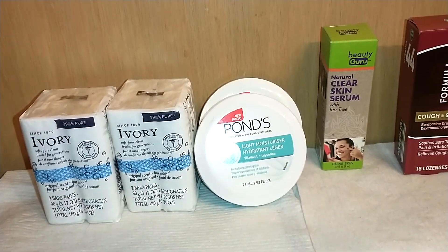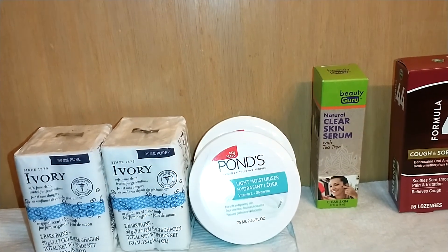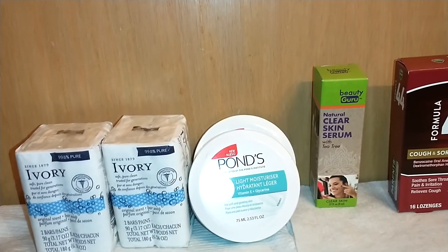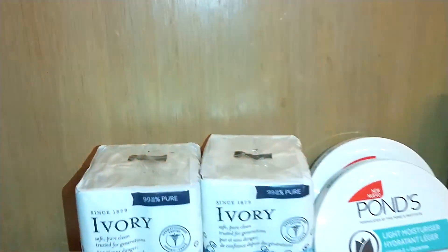Hello, welcome to the channel Loquacious One. I am Loquacious One, the one hitter quitter of affordable hauls, coming at you with a health and beauty haul from Dollar Tree. This is not going to take long — I'm going to be in and out. Let me show you what I got.